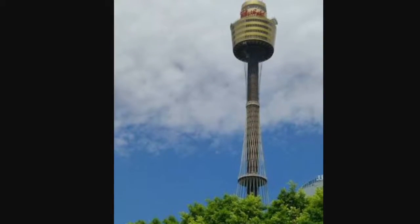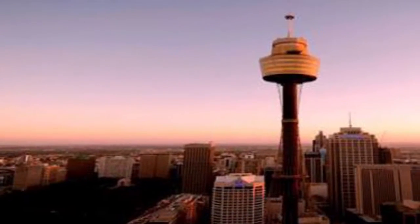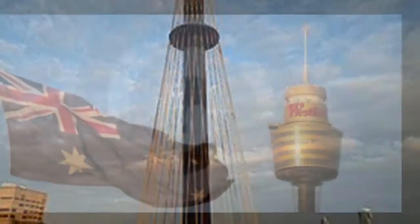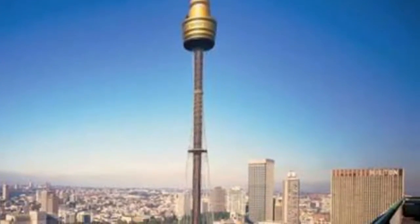Do you ever come to Sydney, look up and see the Sydney Tower, and wonder when it was built, the materials used in the construction, or just interesting facts? Well, let me tell you all about Sydney Tower.